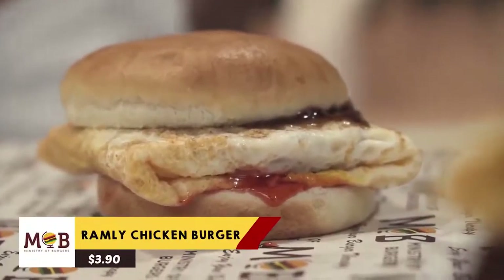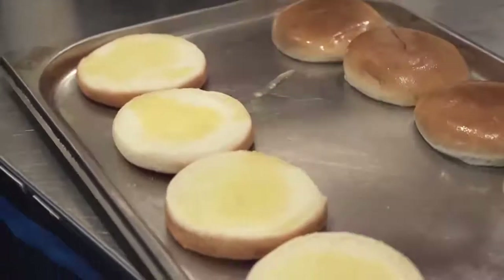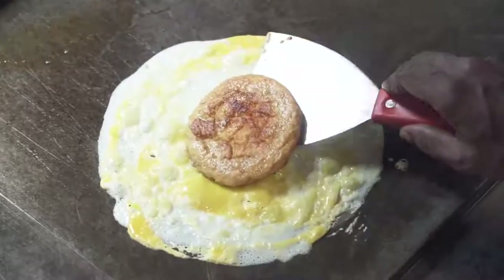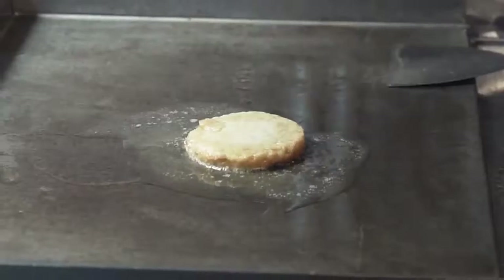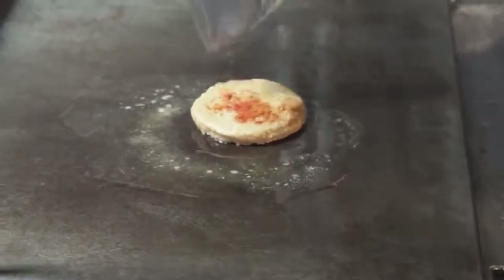Three burgers for us to try. The first one is the single patty chicken burger. What I love about Ramli burgers is that they grill the bun beforehand, and they do the same thing here. As compared to the burger you get at the Pasar Malam, the egginess here is much more pronounced. I really like the patty — it's 80 grams as opposed to the regular 65 gram patty, so that's 15 grams extra flavour.